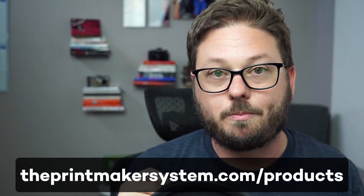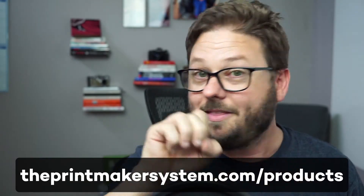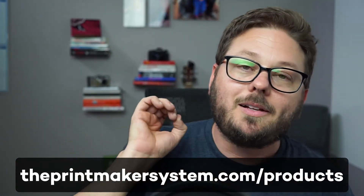If you want to just fill in the blanks, I've got a free download for you over at printmakersystem.com/products. You can literally just fill in the blanks — this is the lab, this is the product I'm going to offer from that lab.